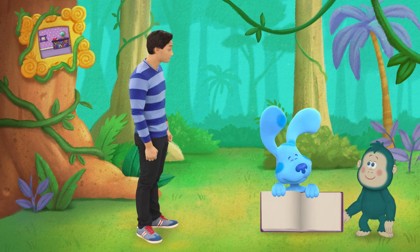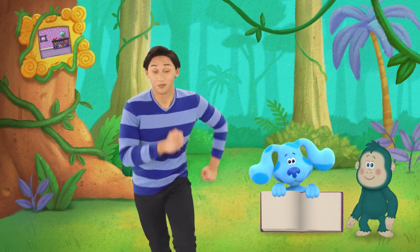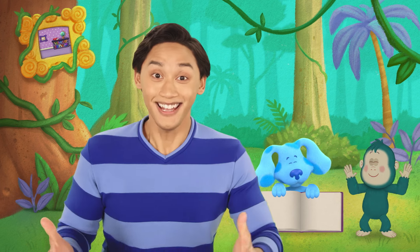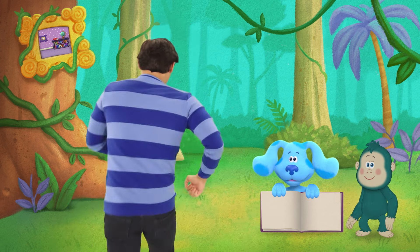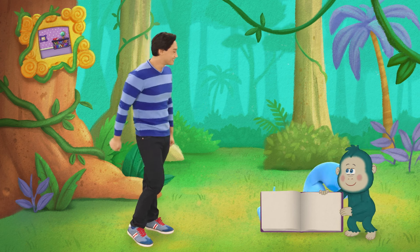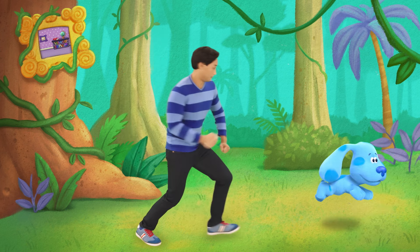Jojo, do you need to take more photos of animals for your album? Do you want to help Jojo take more photos of animals for her album? Yes, we'd love to help you. Come on!